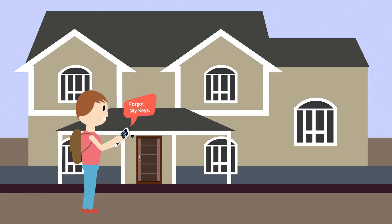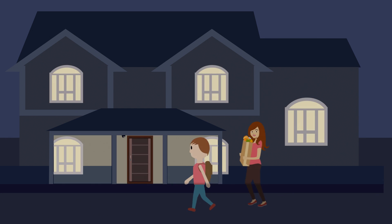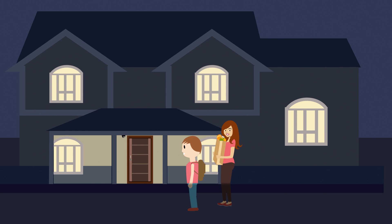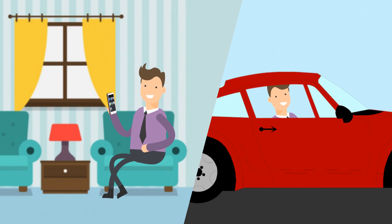Easily grant access to your home for your loved ones with one simple click. Schedule your lights to turn on at dusk so you'll never have to walk into a dark home again. This package offers true peace of mind while at home or away.